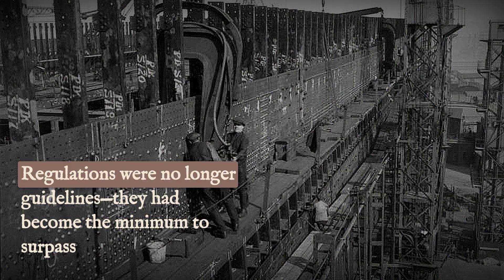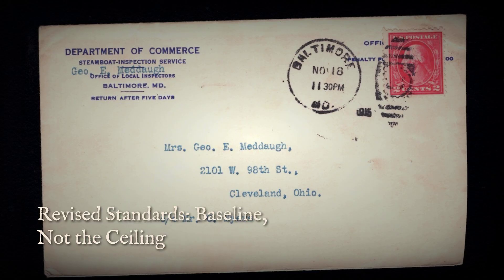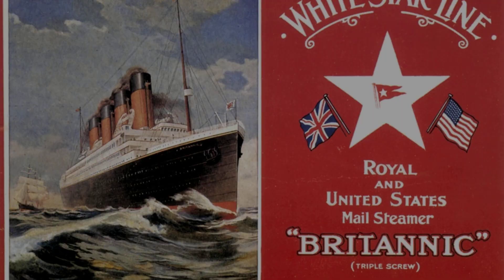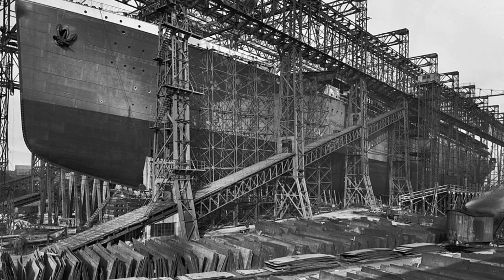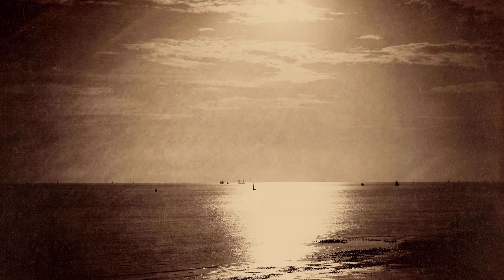Every element of Britannic's safety system was a statement of intent. Regulations, once seen as guidelines, were now minimums to be surpassed. The Board of Trade's revised standards became the baseline, not the ceiling. Shipbuilders pored over blueprints, running scenario after scenario, convinced that their innovations had closed every gap. On paper, Britannic was as close to unsinkable as human hands could make her. The world's faith in engineering seemed restored — at least for a time.